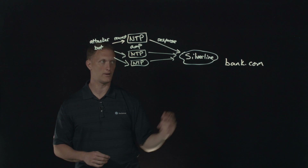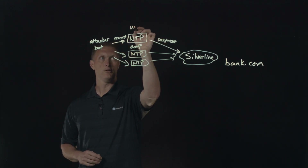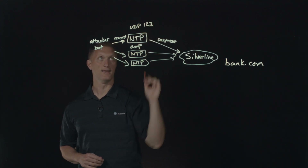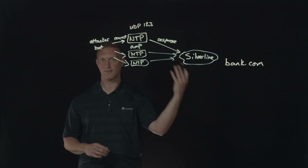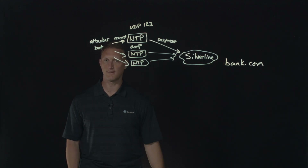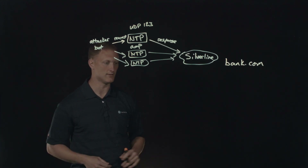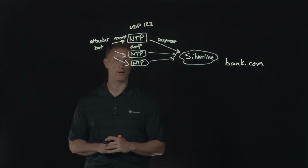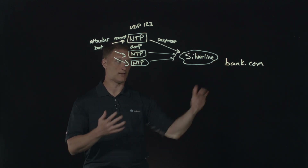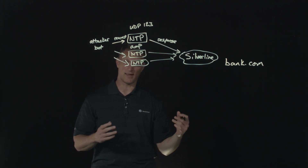That's precisely what happened here. NTP, by the way, runs on UDP port 123. UDP is a connectionless protocol — it's a fire-and-forget type thing. You send it and don't have to worry about a response, a connection setup, or any of that. It's just a connectionless protocol. So you can fire off all these requests and they just flood the victim. That's what happened here with the NTP amplification attack.